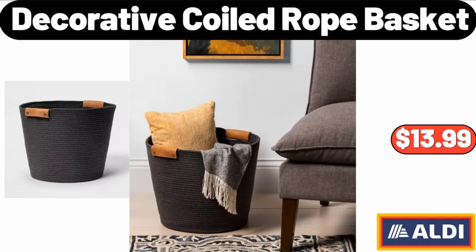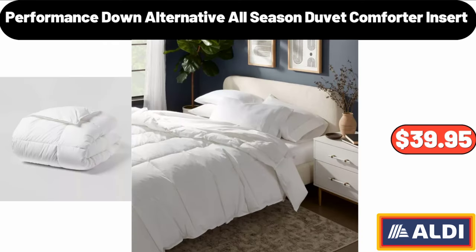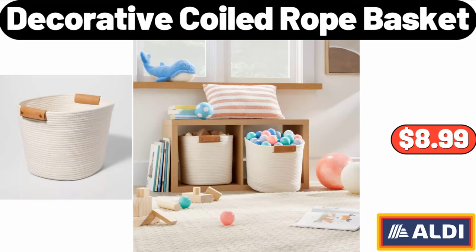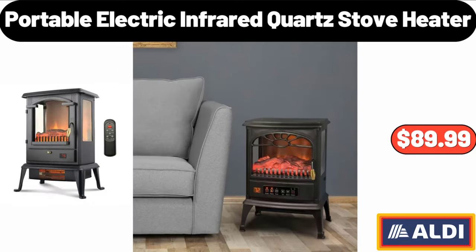Decorative coiled rope basket: $13.99. Velour long sleeve notch collar pajama sets: $11.99. Performance down alternative all-season duvet comforter insert: $39.95. Decorative coiled rope basket: $8.99.